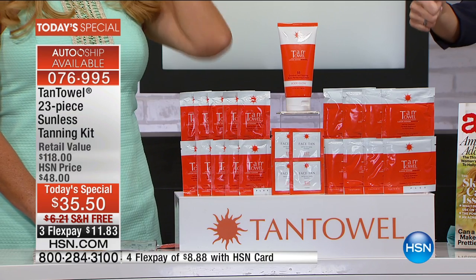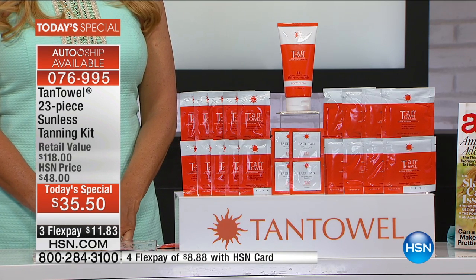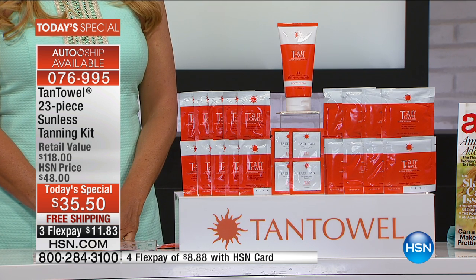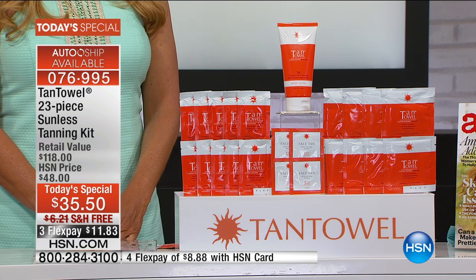Tan Towel is my absolute favorite — I will not live without it. And so many of you agree. It is a big award-winning self-tanning product because it looks incredibly natural. There's none of the streaks, none of the things that we hate so much about other self-tanners.